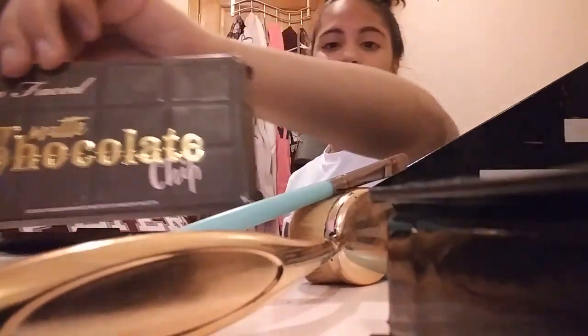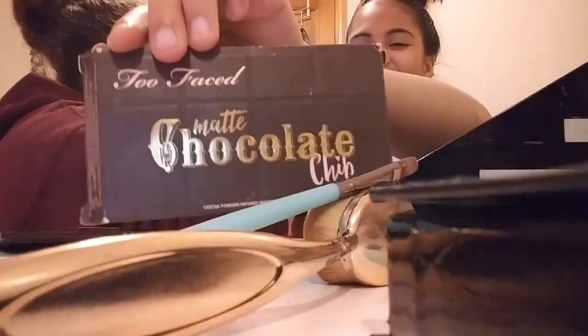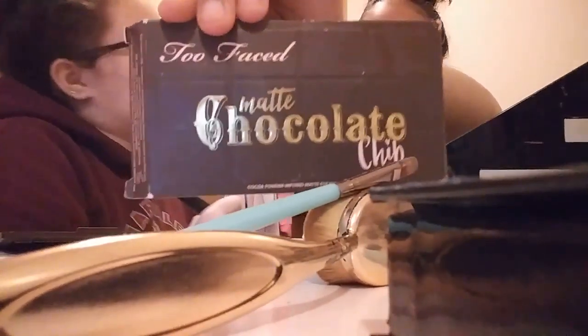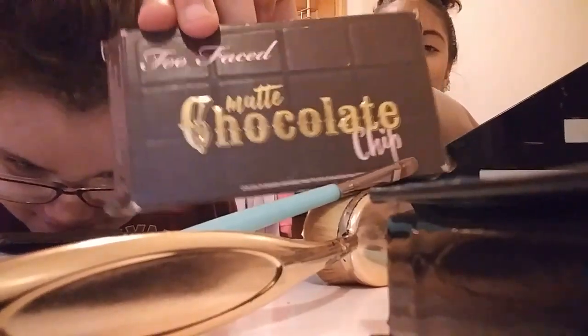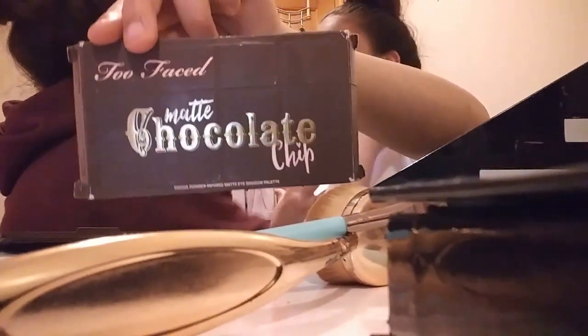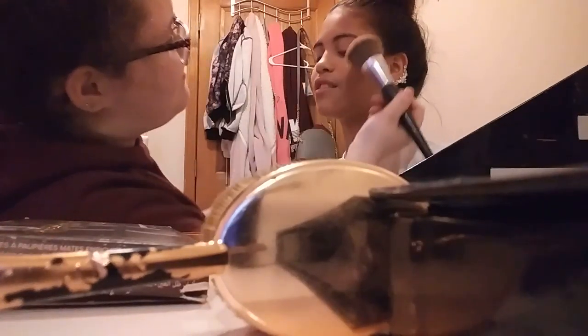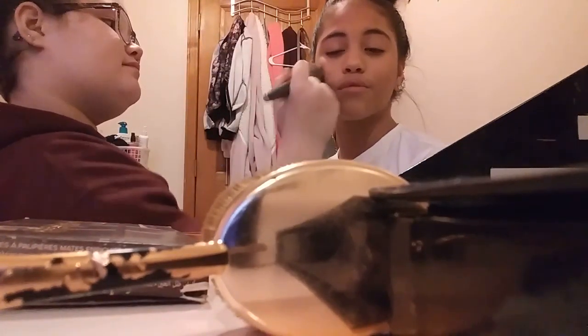It smells like chocolate! I know, because it's the chocolate one. The powder got in my mouth and it actually tastes like chocolate. That's unusual! But it's really good — it's the chocolate bar one. We have a large one and we also have a pink chocolate one.